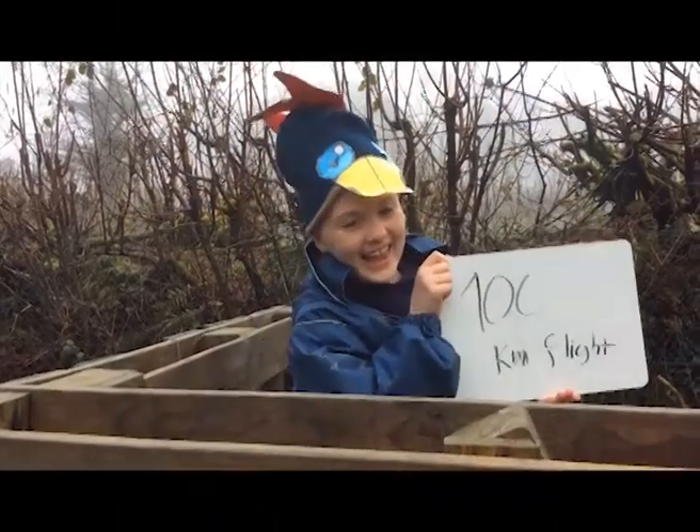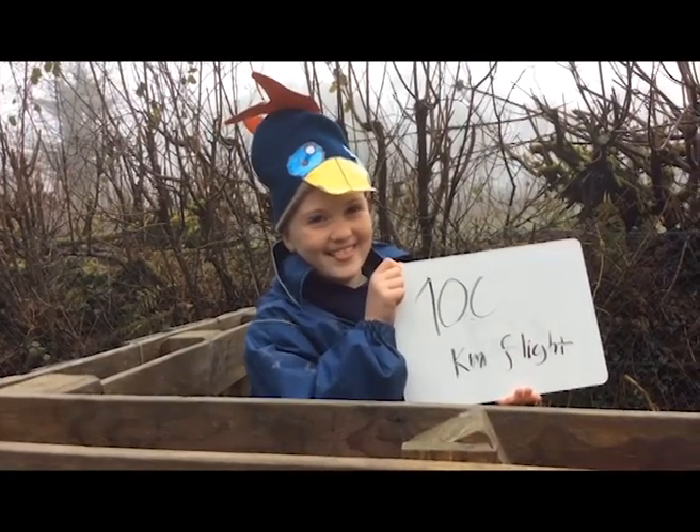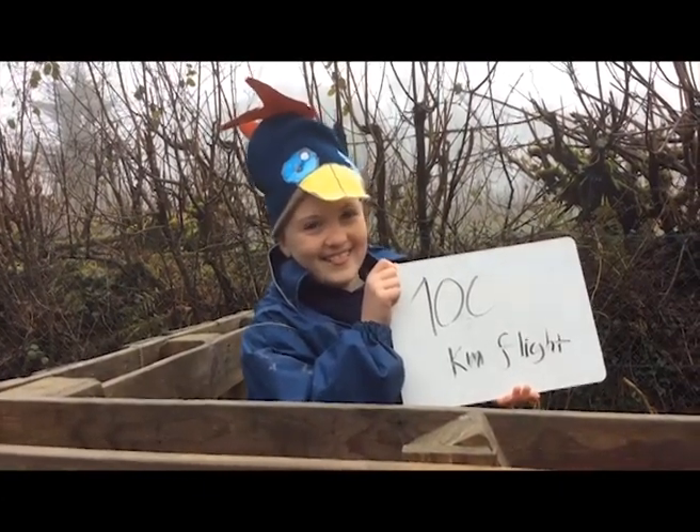A pair of great tits will each fly at least 100 kilometres to collect caterpillars and carry almost their own body weight in a day.